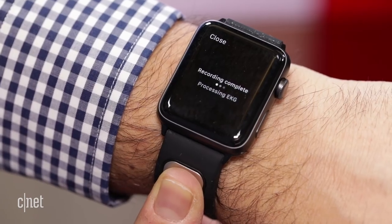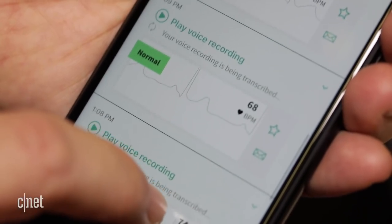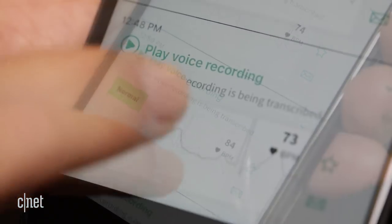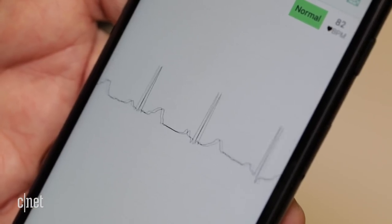CardiaBand promises to sense possible atrial fibrillation and heart arrhythmia. You can record your feelings during a reading via a voice memo that gets tagged, and the results can be saved or shared with a doctor.